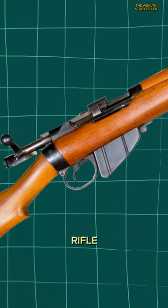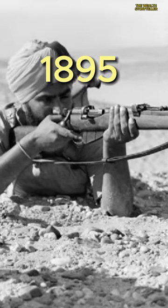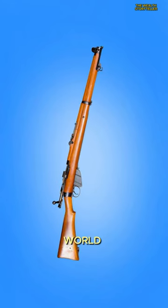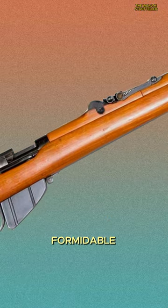a bolt-action, magazine-fed rifle that served as the standard service rifle for the British Armed Forces from 1895 to 1957. This rifle was the trusted companion of British infantry troops during both world wars. Its robust design, smooth action, and accuracy made it a formidable weapon on the battlefield.